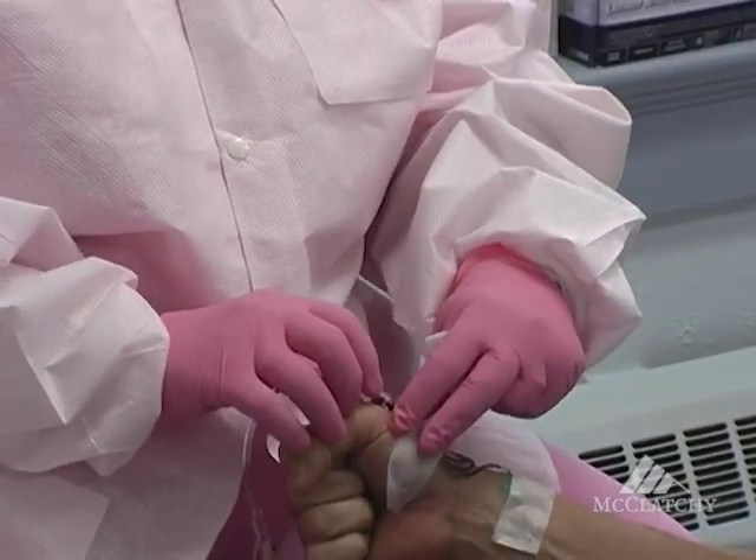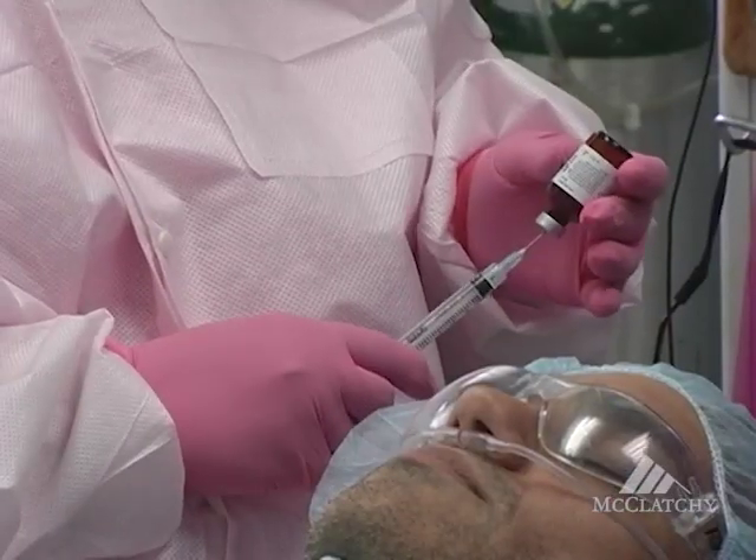I was a dental assistant for 10 years prior to becoming a dentist. I squeezed mercury with my hands every single day. I wasn't a dental assistant but a year when the dentist noticed that my thyroid gland was enlarged. I had to go to the doctor and had my thyroid gland removed. I had 18 mercury fillings in my mouth.